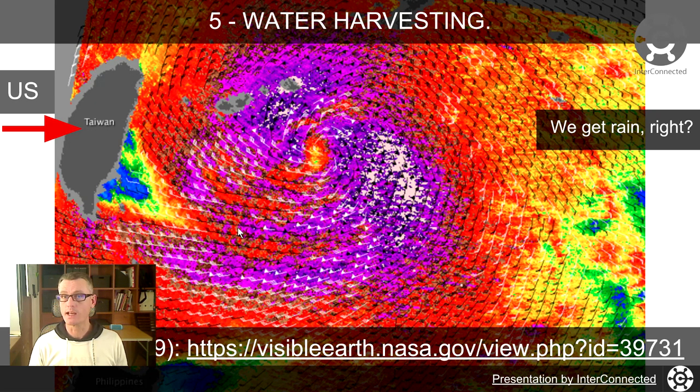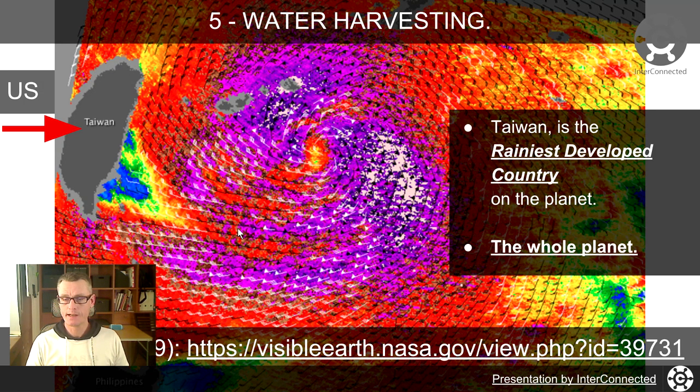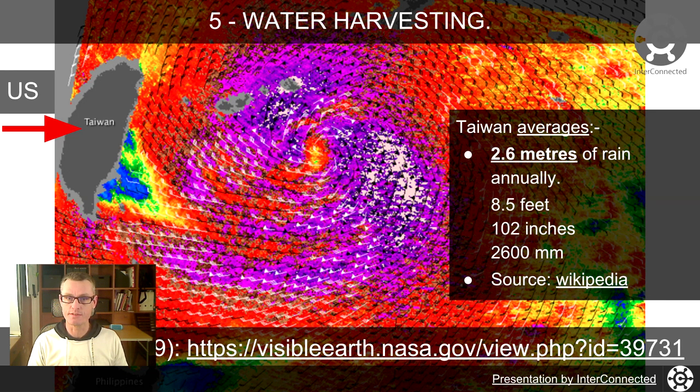In Taiwan we get a bit more rain than the UK, but the UK still gets plenty. This is an image of Morakot from NASA. You can see the size of us over here and the size of Morakot — it was pretty deadly in 2009. Taiwan is actually the rainiest developed country on the planet. Taiwan is the rainiest in terms of developed nations. We get an average of 2.6 meters of rain annually.